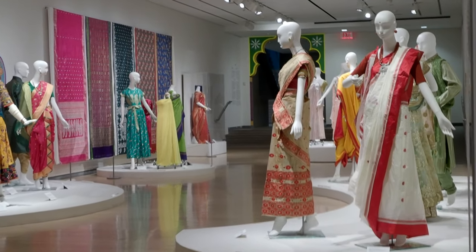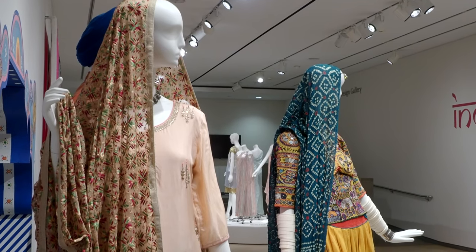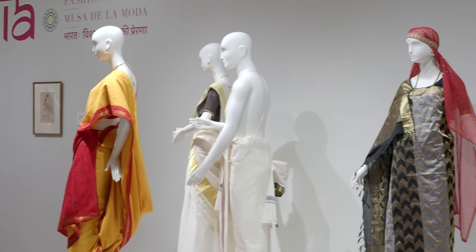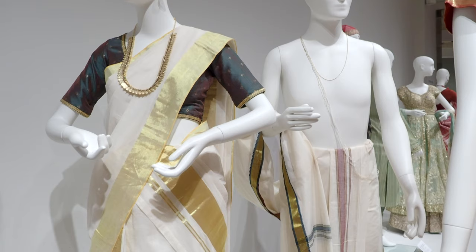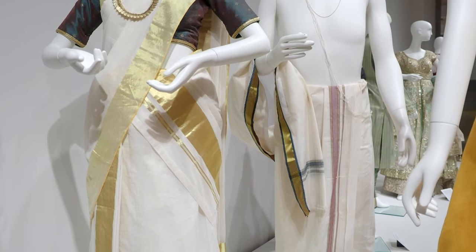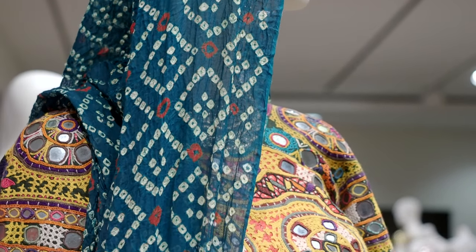This part of the exhibition explores different regions of India — there are 28 different states — and we were lucky to reach out to different members of the Arizona Indian community through the Arizona India Association. Through their efforts, they pulled together looks from nine different regions to represent these incredible dress traditions. Representatives from that community also came in and draped the garments, making sure that each ensemble was absolutely accurate and correct for the region and the traditions. It was an incredible opportunity to observe and learn from them.